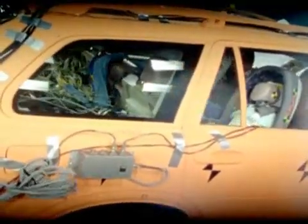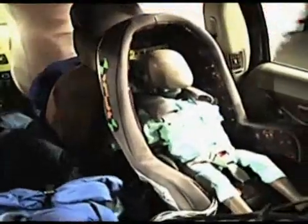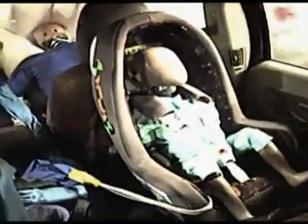The safest way for children to travel in a car is for them to sit facing the back of the vehicle. But at the same time, the child seat must be correctly mounted and the seat belt correctly fastened and tensioned.